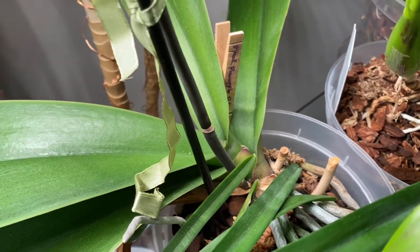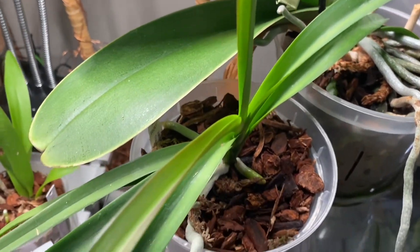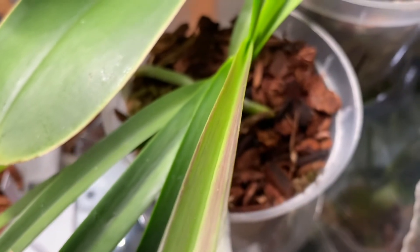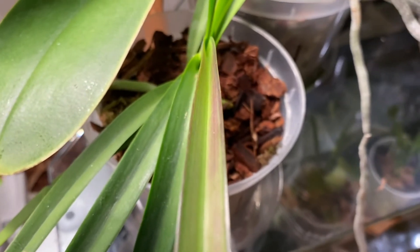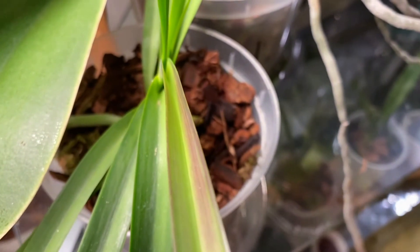If your orchid does not have any anthocyanin on its leaves, that is absolutely okay. Just keep in mind that if you have not enough light, your orchid will probably not grow as well. There is no cure for anthocyanin, as it is just a natural coloration on its leaves — overall it is not harmful to the orchid and is just a natural sign.